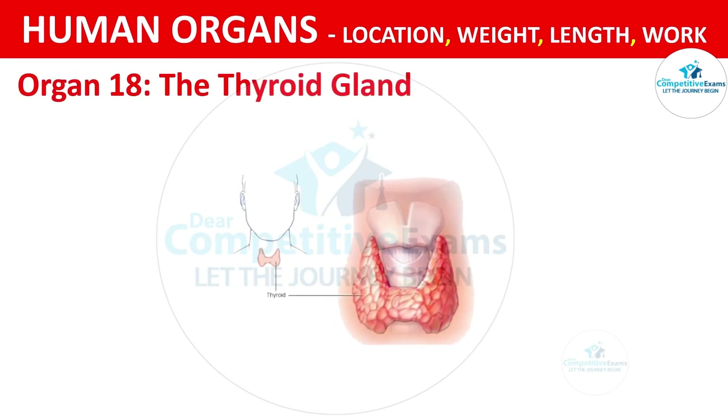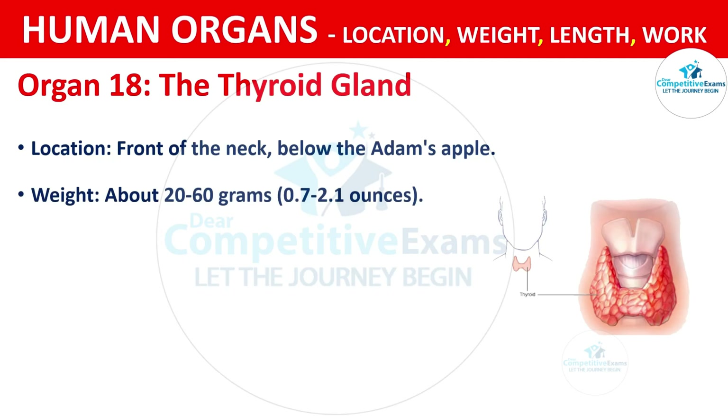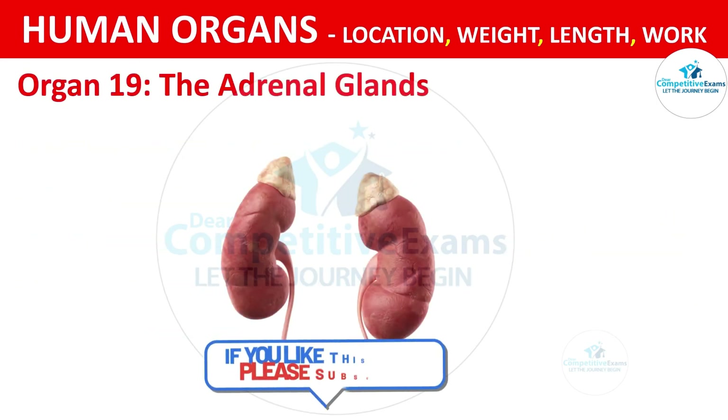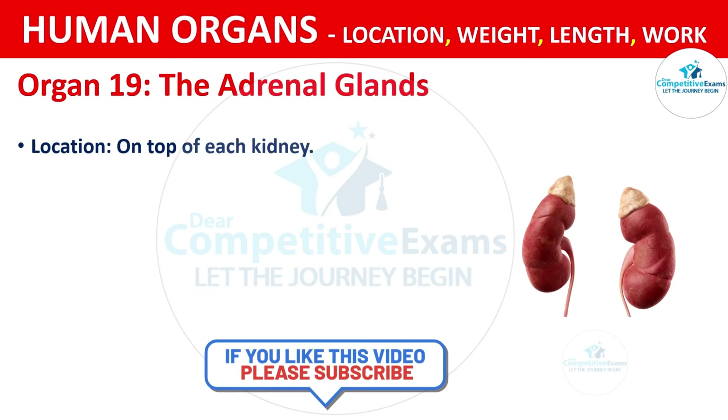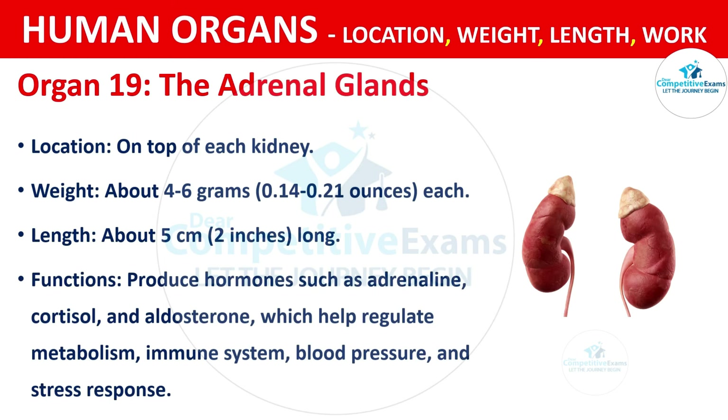Organ No. 18: The Thyroid Gland. It is located at the front of the neck, below the Adam's apple. Organ No. 19: The Adrenal Gland. It is located on top of each kidney. It weighs about 4 to 6 grams, that is 0.14 to 0.21 ounces, and is about 5 cm, that is 2 inches long. The functions are producing hormones such as adrenaline, cortisol and aldosterone, which help regulate metabolism, immune system, blood pressure and stress responses.